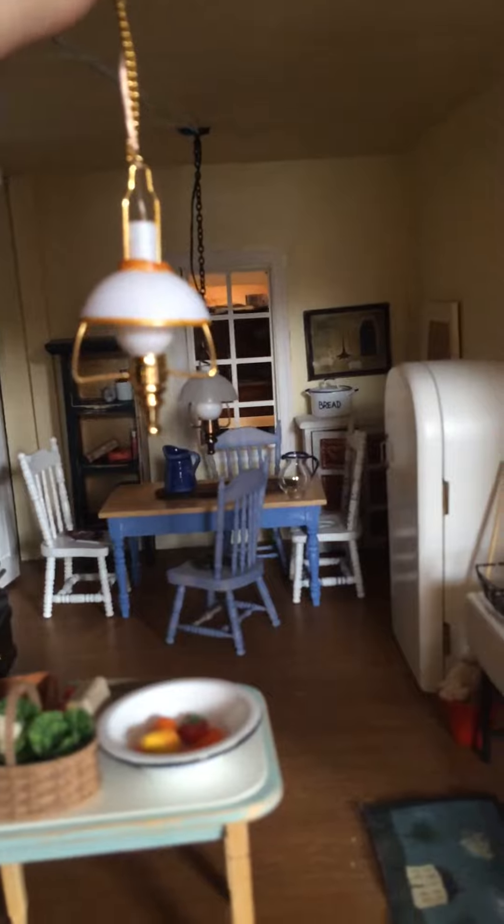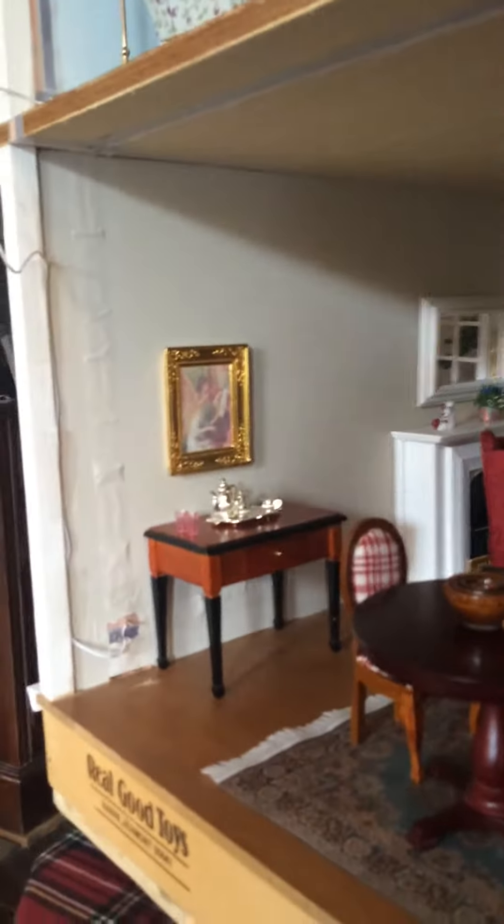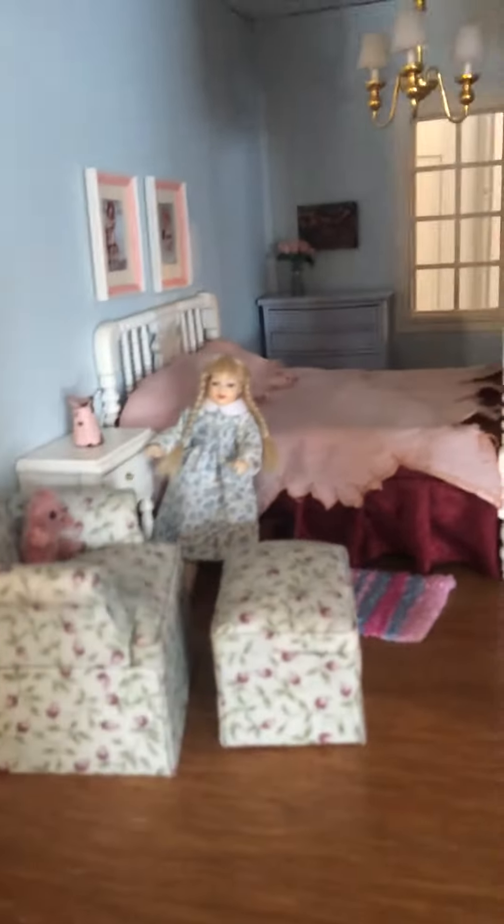A beautiful farmhouse-style kitchen with a beautiful working pendant light, leading through into a furnished living room with a hand-hooked rug. All furnishings come with the dwelling. Let's move upstairs.